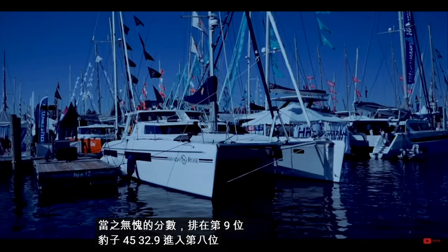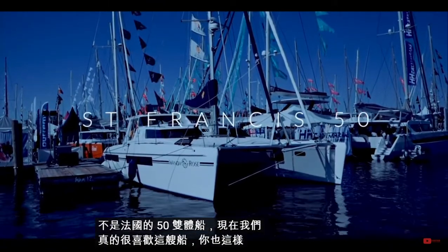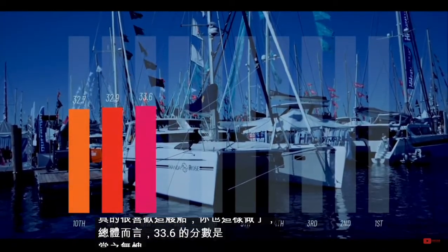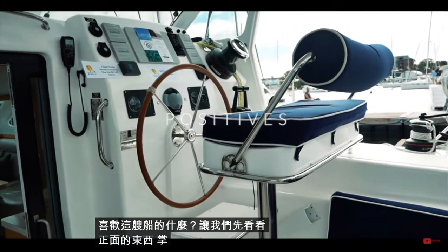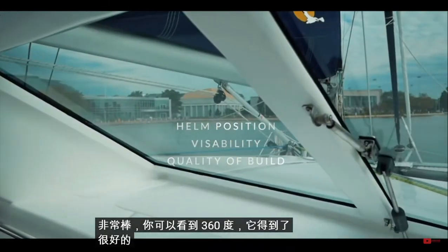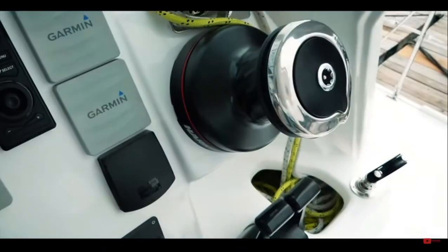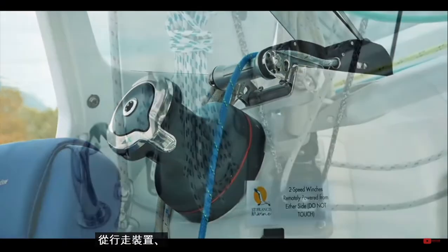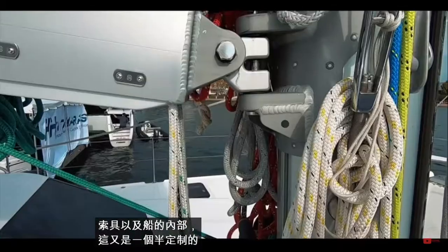Coming into eighth place is the Saint Francis 50 catamaran. We really love this boat and you did too — the score of 33.6 was well deserved. The helm is pretty amazing: 360-degree visibility, well protected, and fantastic visibility you'd really want on passage. The quality of build is apparent throughout the boat, from the running gear and standing rigging to the interior. This is again a semi-custom build.